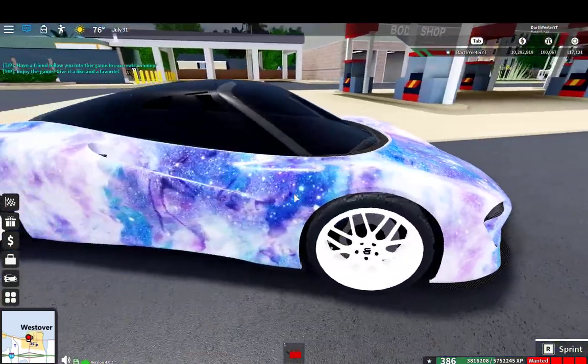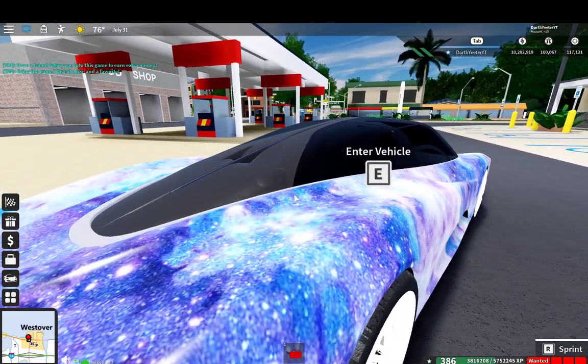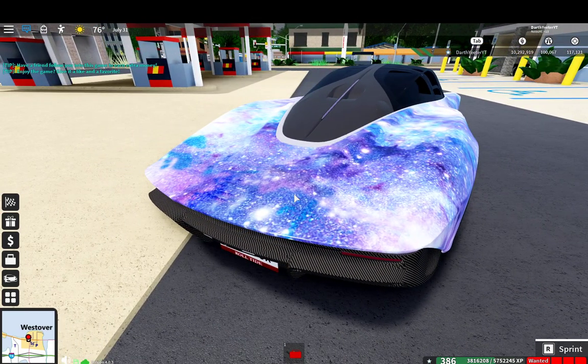I feel like this body — which is colored as the galaxy — I paid three thousand gems for that, and I spent twenty hours grinding for it. Not really worth it.